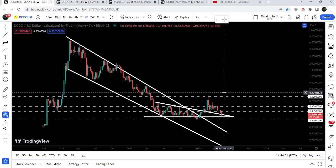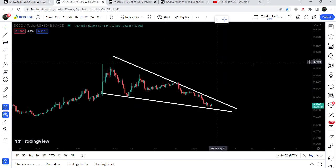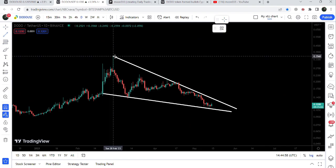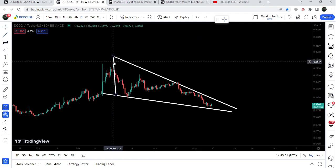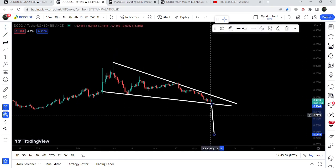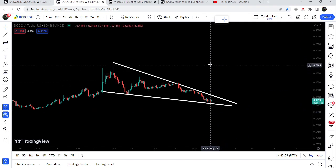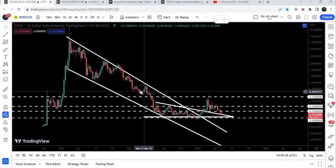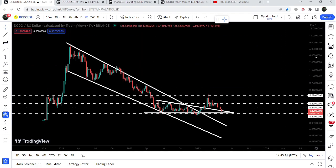On the daily time frame chart, DODO token has recently formed a falling wedge pattern. If the price line breaks down the support of this wedge, the target to the downside can be approximately at 4.4 cents. In case of breaking out this falling wedge pattern the target to the upside can be approximately at 35 cents. The quite long-term target for the huge falling wedge pattern breakout is at the top of the wedge, between nine dollars to ten dollars.